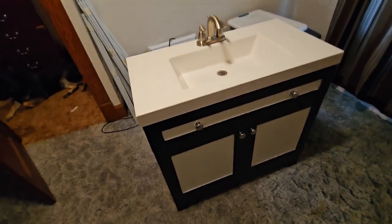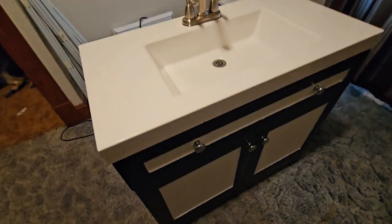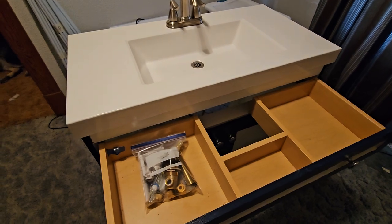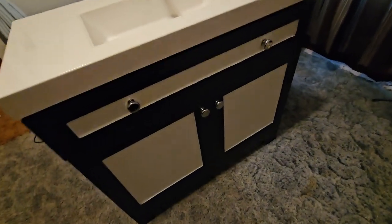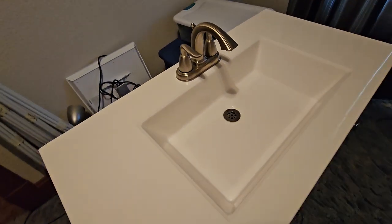Hey, what up everybody, it's your boy Nitro. I finally got the sink all put together — it's gonna be a nice little sink. After I painted it, I did put a satin gloss over all of the paint.